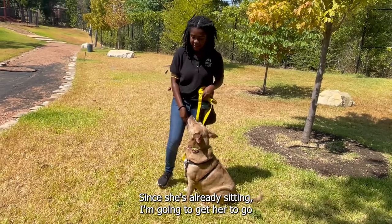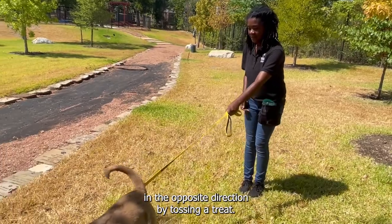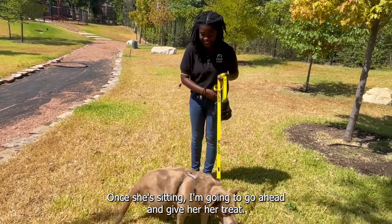Since she's already sitting, I'm going to get her to go in the opposite direction by tossing a treat. Once she comes back up, I'm going to hold my hand right above her nose and lean back. Once she's sitting, I'm going to go ahead and give her her treat.